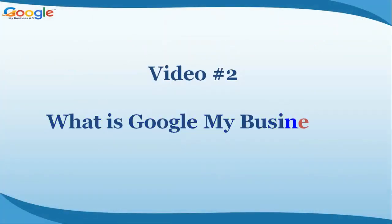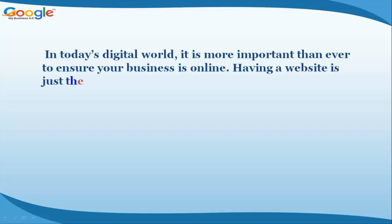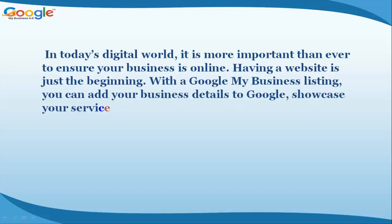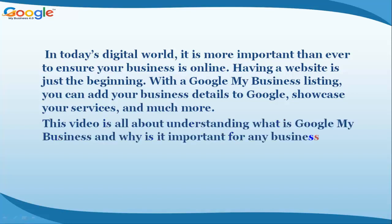Video number two: What is Google My Business? In today's digital world, it is more important than ever to ensure your business is online. Having a website is just the beginning. With a Google My Business listing, you can add your business details to Google, showcase your services, and much more.